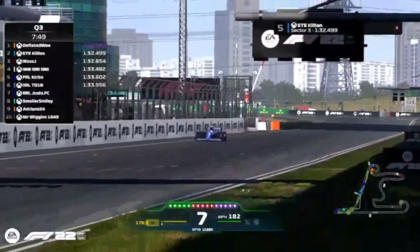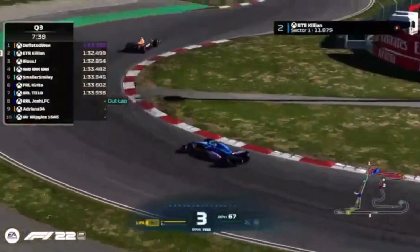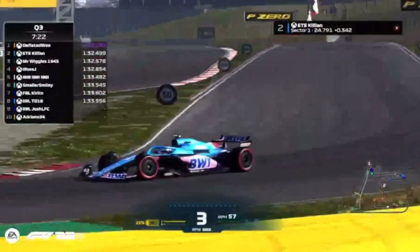TD comes across the line to do a 1:33.9, but Killian does a 1:32.4 and matches what Deflated Wee did in Q2. However, Killian will be fully aware that Wee has gone that much quicker already. Tenten currently fourth fastest. Smaller Smiley good effort, up into fifth, pushed down to sixth as Mr. Wiggles does a 1:32.5 and goes third fastest.